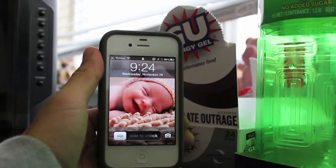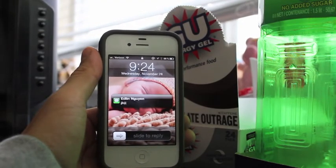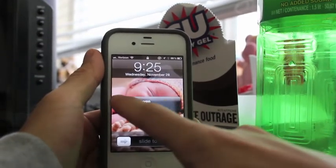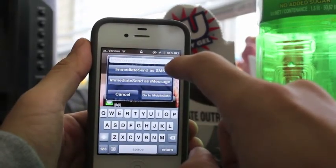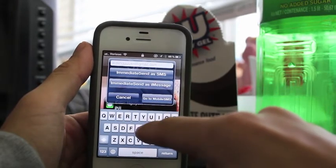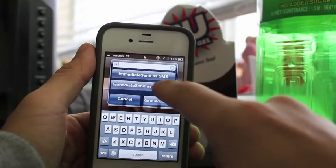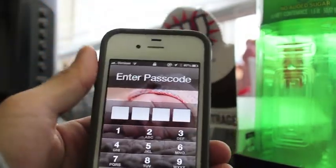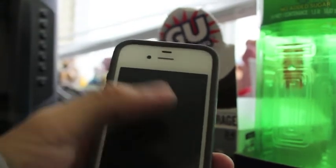I just sent a quick text message to myself through iMessage on my computer. Once you get that message, you can answer it by tapping on it and it will actually pop up. You can send it as a normal text message or as an iMessage, or you can go to the mobile app. So I can just reply and say 'hi' — and you can actually hear the confirmation that it sent.